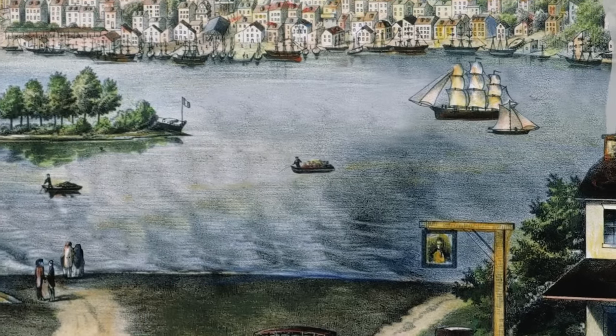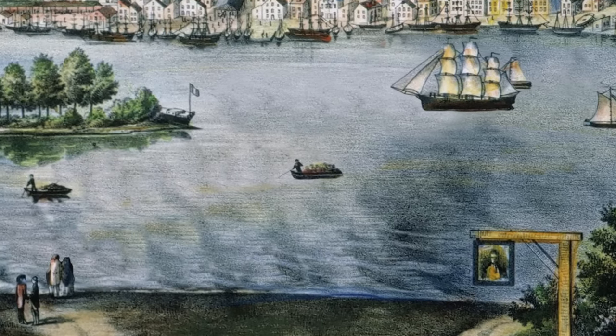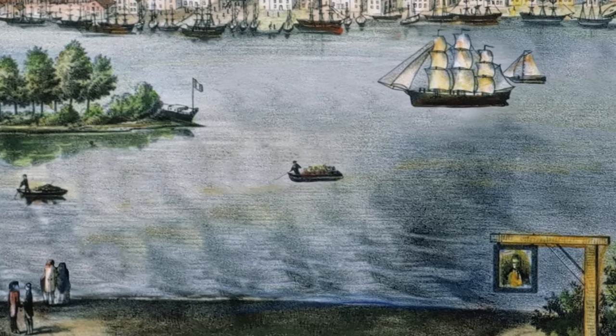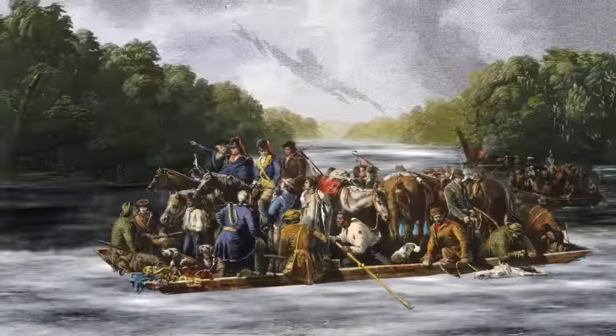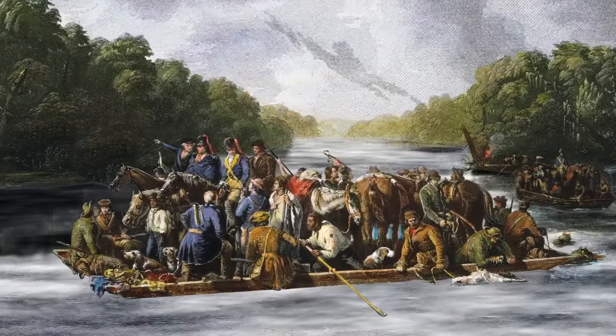That's why the flat-bottomed boat was essential technology. Most water crossings had a ferry service, powered by one strong man and a pole. The ferries were flat, rectangular boats that could carry people, horses, and even wagons.